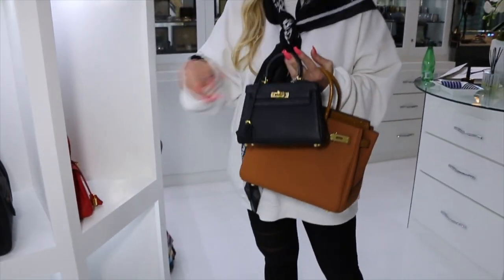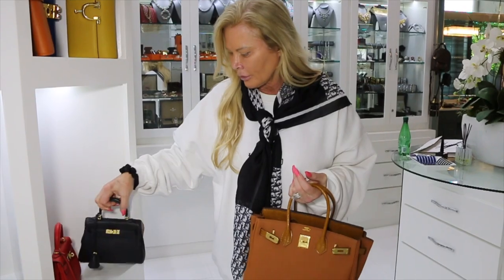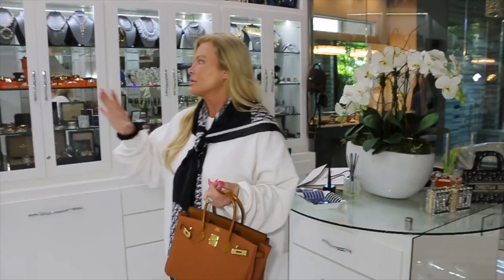I have not gotten a new Hermès for, I don't know, a year or two maybe. My collection's been pretty complete. I think the last two new Hermès were my two little babies — and that was a year or two ago. Otherwise I haven't ventured out and gotten any more new Hermès. I've just been satisfied.